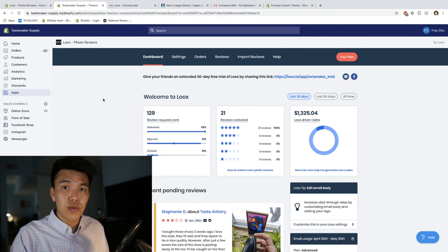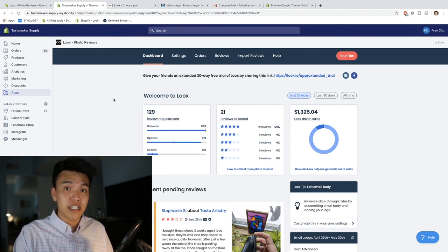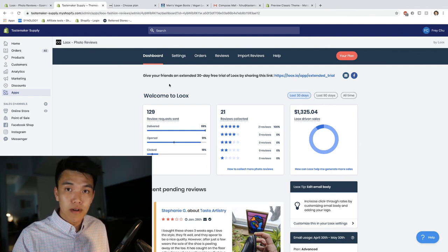That's going to wrap up my tour of Luke's. Whether you're just starting your Shopify store or you have an existing store, I would recommend this one — it's honestly very reliable. You can find a link to download the plugin below and get started immediately.